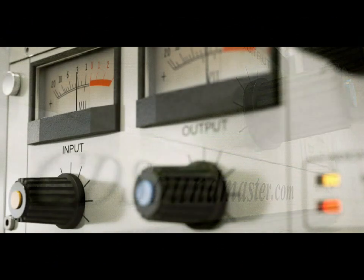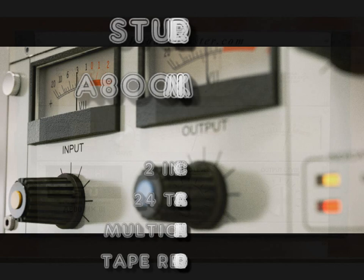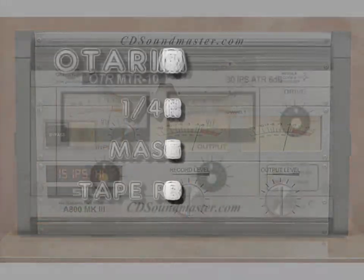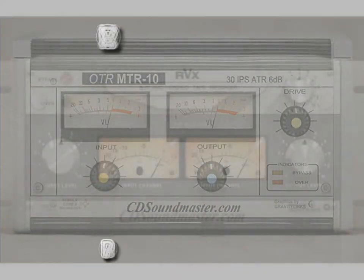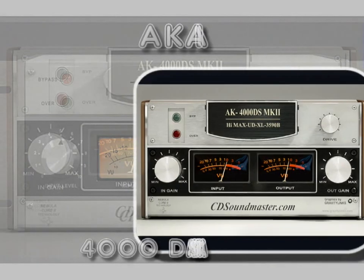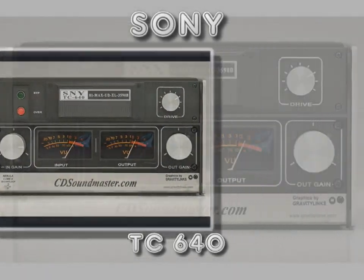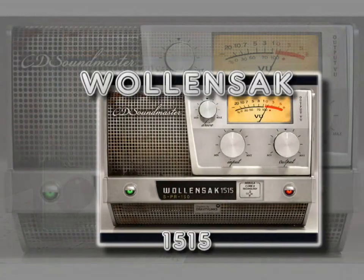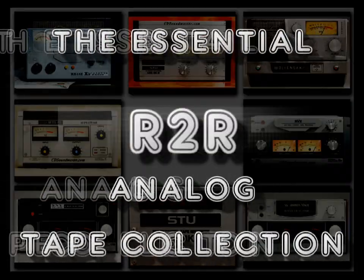The following models in this collection have been meticulously recreated for digital recording: the Studer A800 MK3 2-inch 24-track, the Otari MTR 10 quarter-inch mastering machine, the Revox B77 Pro, the Akai 4000DS MK2, the Sony TC640, the Lafayette Radio RK142, and the Wolensack 1515. Tape media has been custom selected for each machine.